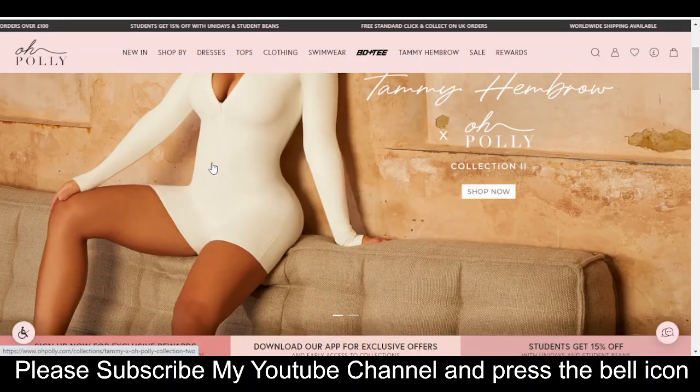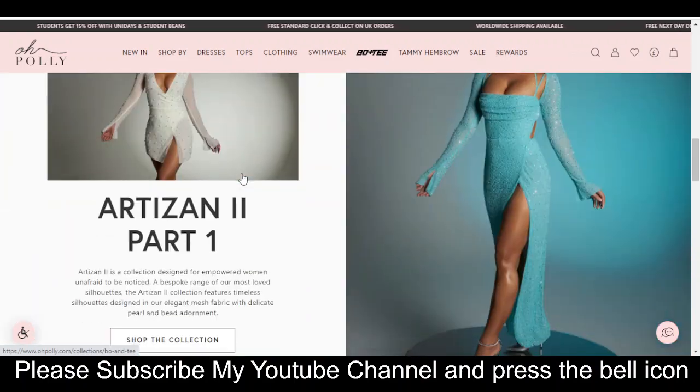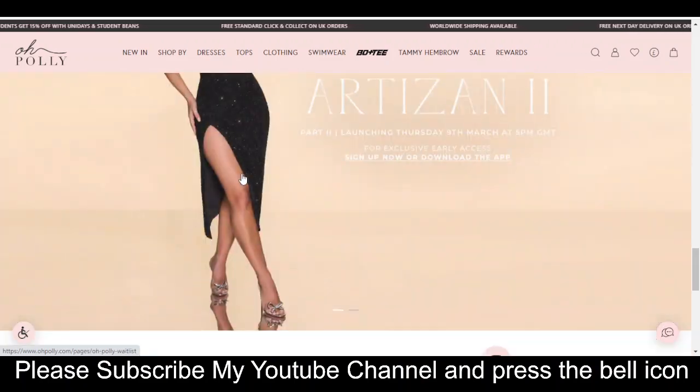Hey, what's up guys, welcome to my YouTube channel EagleFly. Today I'm going to provide you a new promo code for opoli.com, so stay tuned. Please like this video, subscribe to my YouTube channel, and press the bell icon.